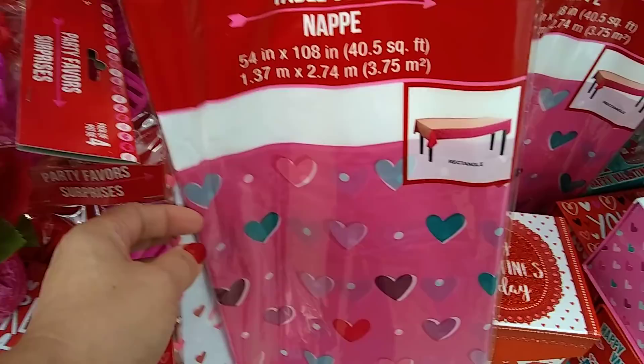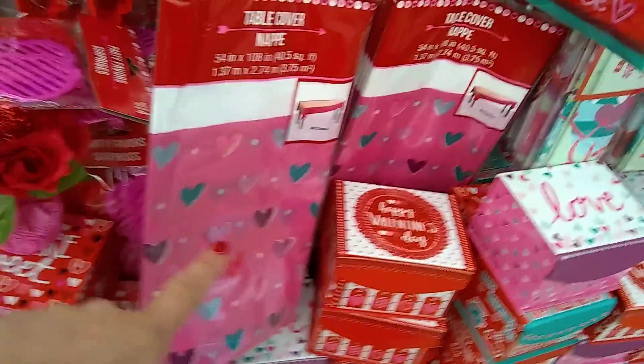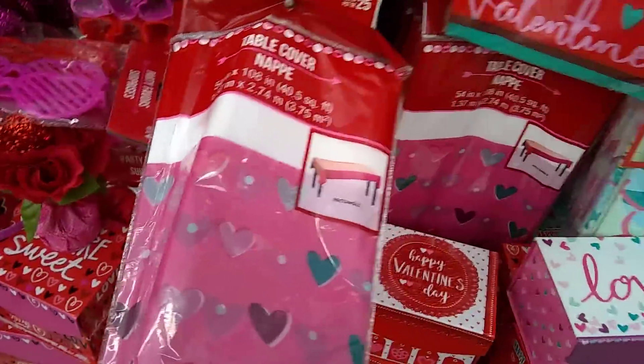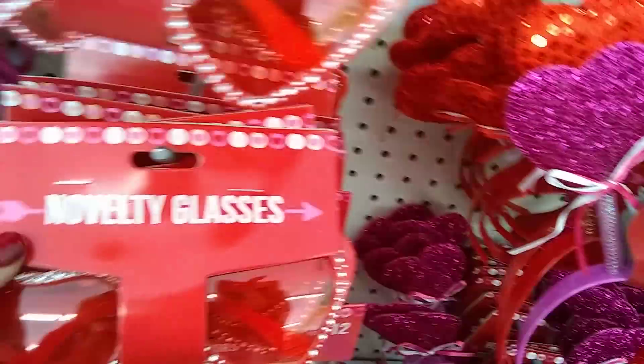Cute tablecloths — why spend a lot? Those are actually bags, sorry. I really like that tablecloth. They're all really cool. These sunglasses — oh my God, I'm actually thinking about getting them, that's how cool I think they are.